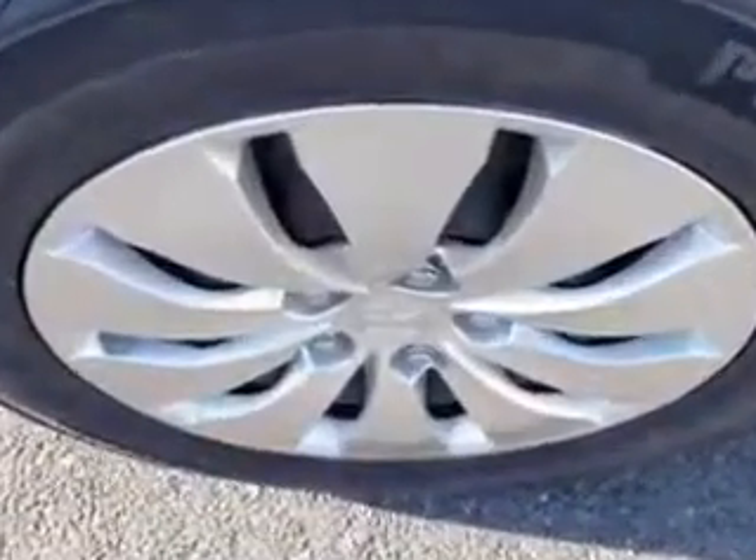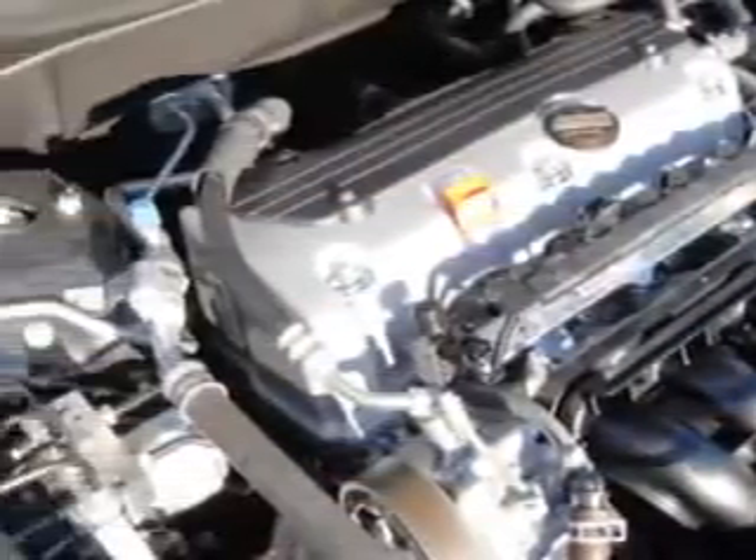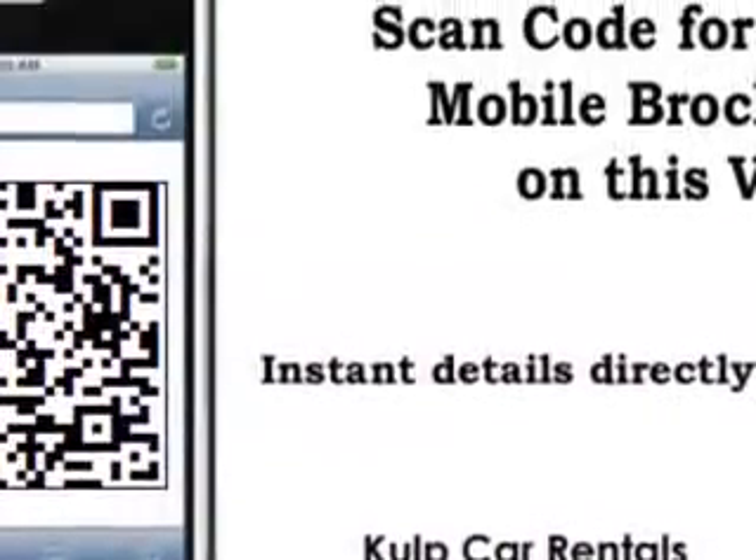Enjoy an exceptional 34 miles to the gallon on this great car, with features like keyless entry system, wheel covers, front wheel drive, tire pressure monitoring system, rear bench seat, steering wheel audio and cruise controls, and much more.